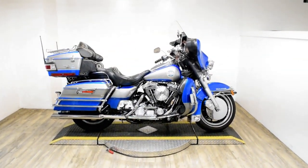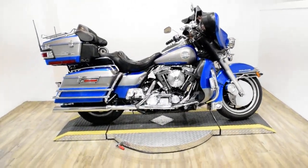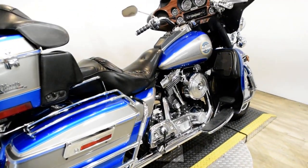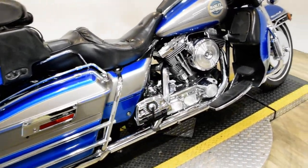Monster Power Sports is offering this 1996 Harley-Davidson Ultra Classic Electra Glide. To see more photos of this bike, to get pricing information, to follow the Carded app, and to see what your trade is worth, visit MonsterPowerSport.com.